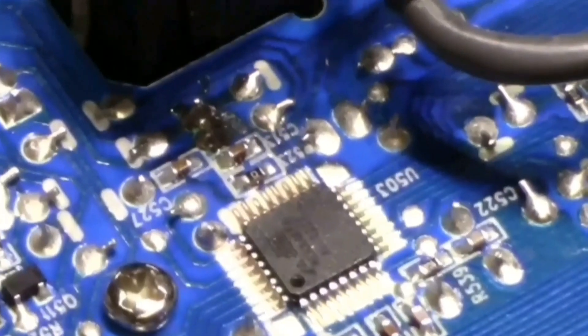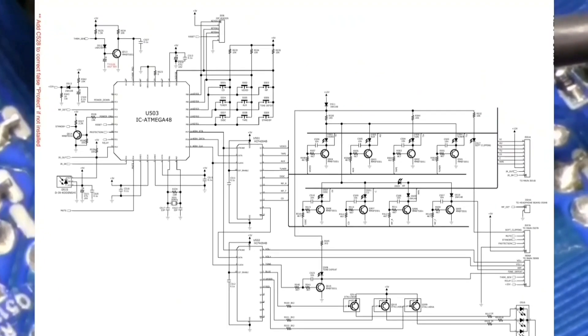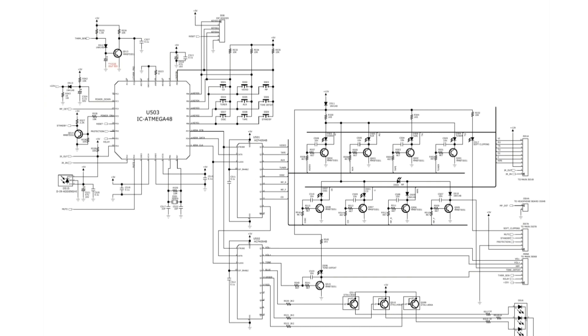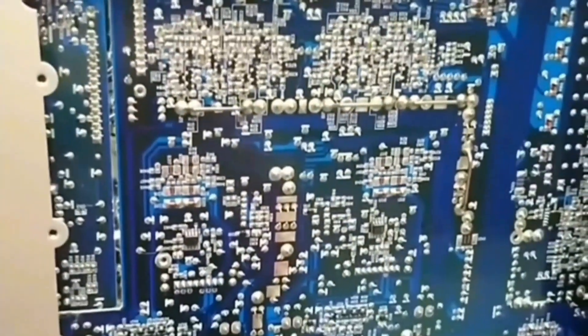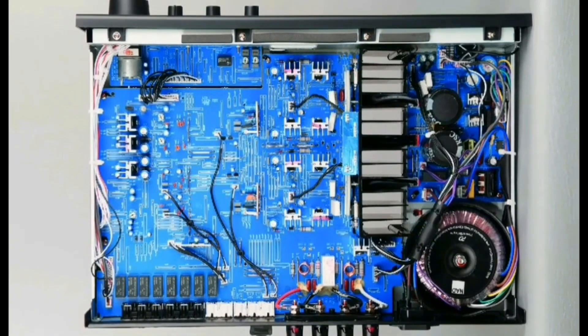The NAD is quite advanced in that it already uses a microcontroller (MCU) on the amplifier unit, which can control all inputs and outputs.